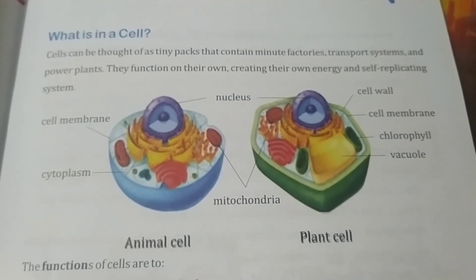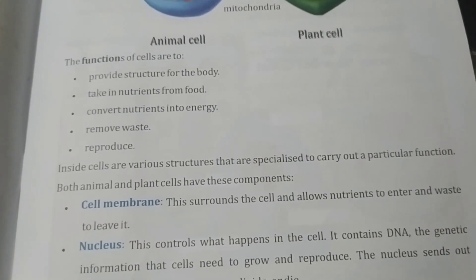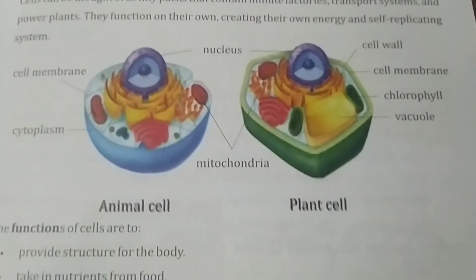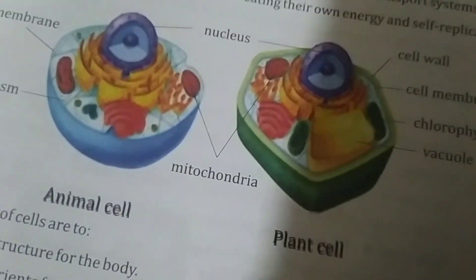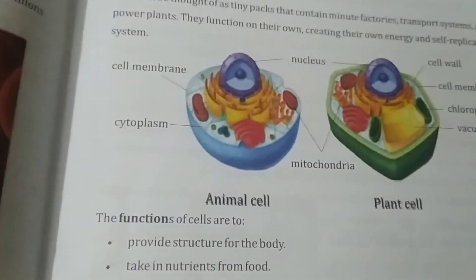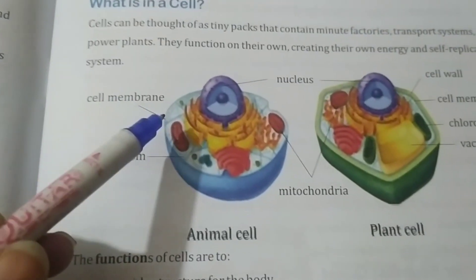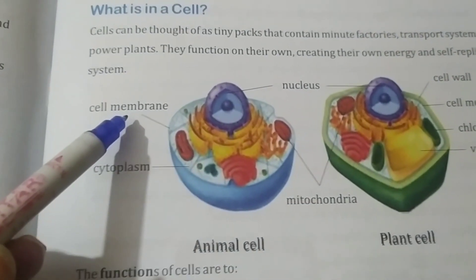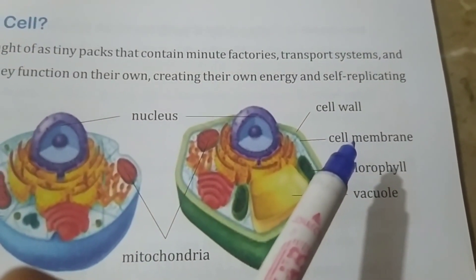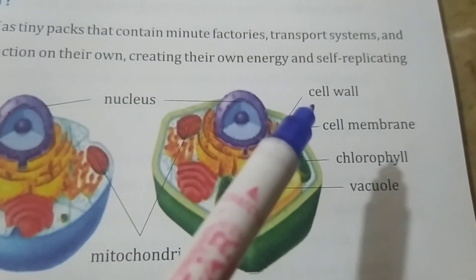The main structures making up a cell are: number one, the cell membrane. Cell membrane is present in both animal cells and plant cells. The cell membrane is the outermost layer of any cell. Animal cells are covered with a membrane called the cell membrane, and plant cells are also covered with a cell membrane. There is one more structure in plant cells outside the cell membrane, called the cell wall.